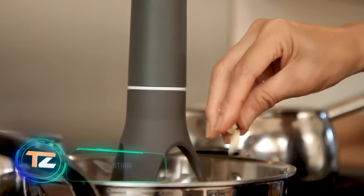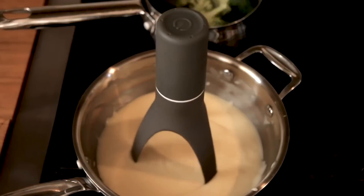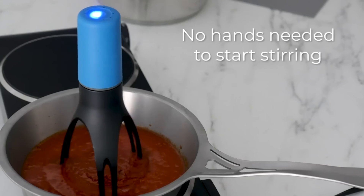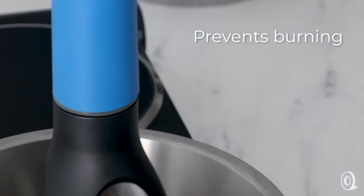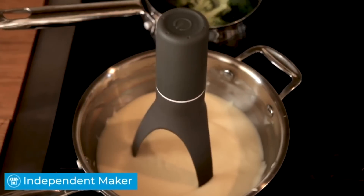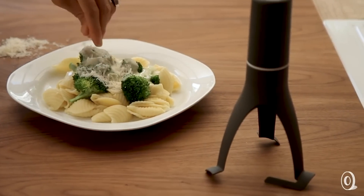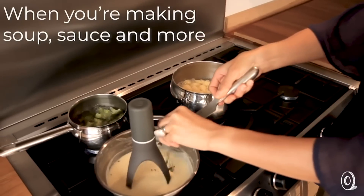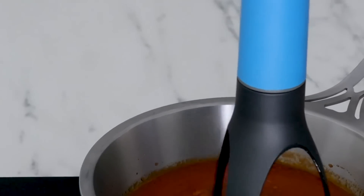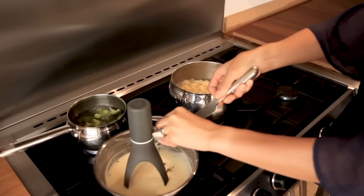This amazing piece of engineering comes from the United Kingdom — its manufacturers are specialists in innovative kitchen devices. They offer a gadget to simplify the preparation of soups, sauces, porridge, and other culinary masterpieces. All you need to do is turn on the gadget and it'll start moving around in a pot or pan, gently stirring the contents. Its legs are made of heat-resistant nylon and can withstand up to 248 degrees Fahrenheit, so your food won't stick to the bottom. Powered by four double-A batteries, the gadget offers three speeds and a built-in timer. It also rotates back and forth, simulating natural stirring. The price is $24.50.